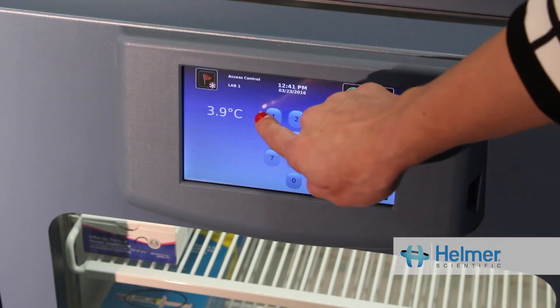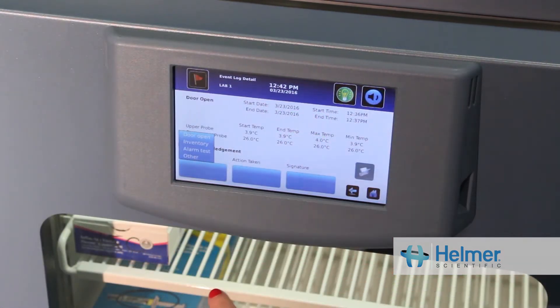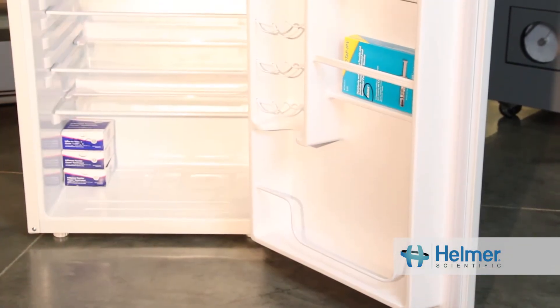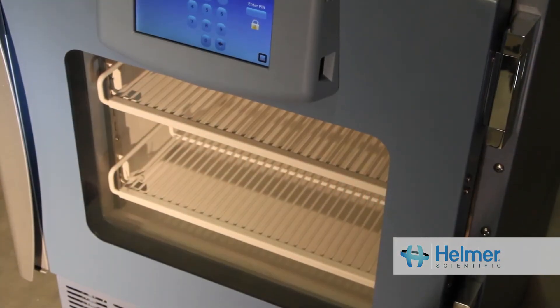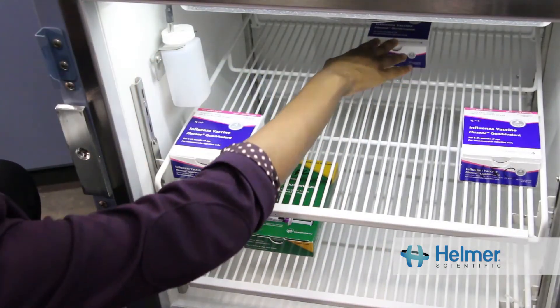Another difference between general purpose and medical grade are built-in features such as alarms and monitoring that assist in daily operations and compliance. General purpose refrigerators may be putting your products at risk. Deliver the highest standard of patient care with an investment in medical grade refrigeration.